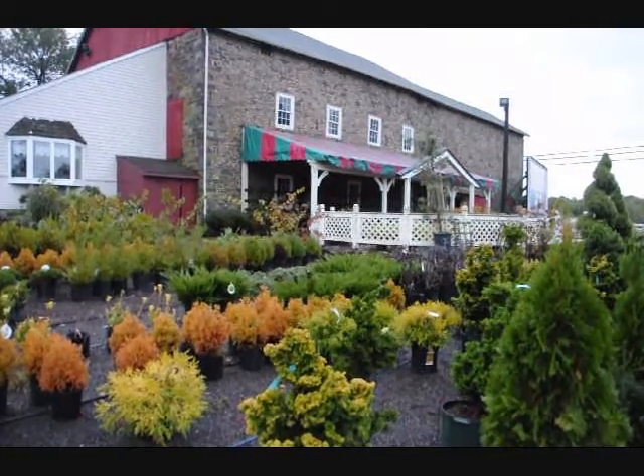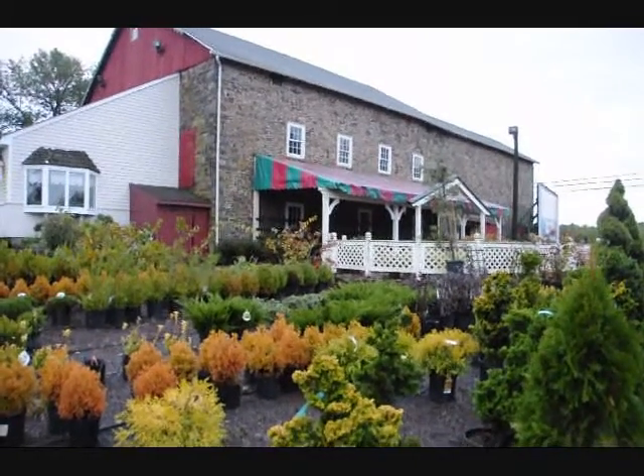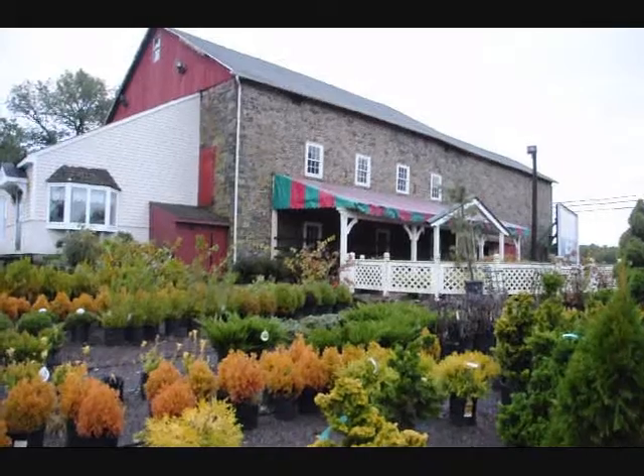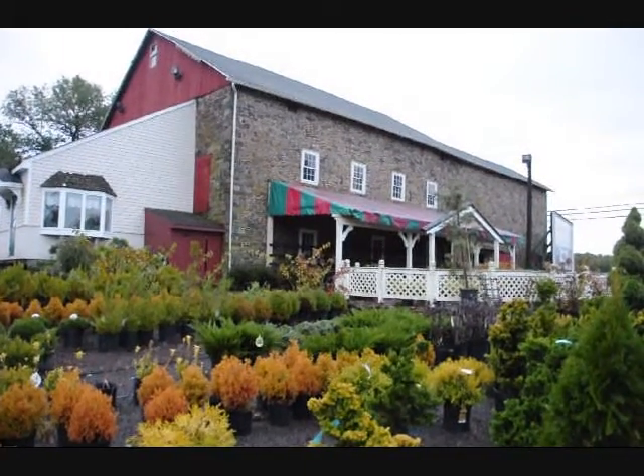We're at the Stone Barn Nursery on Route 313 in Fountainville, PA. This is a September walking tour of our nursery. It's mid-September morning, and we've just had three days of rain, so everything should be really bright and clean and crisp.